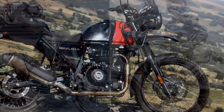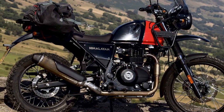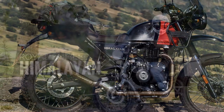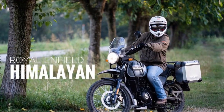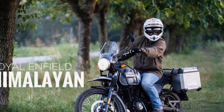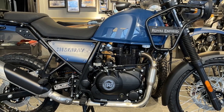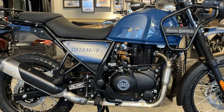4. Smooth power delivery — the Himalayan's 411cc single-cylinder engine offers a smooth and manageable power delivery. While it may not be a powerhouse, its torquey nature makes it suitable for various riding conditions, whether you're navigating city streets, winding mountain roads, or tackling challenging off-road trails.